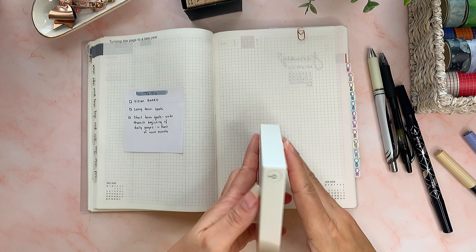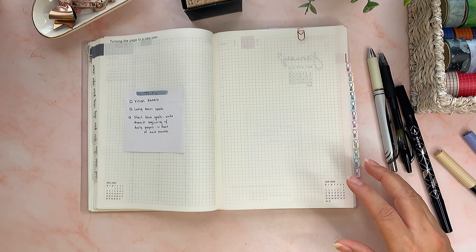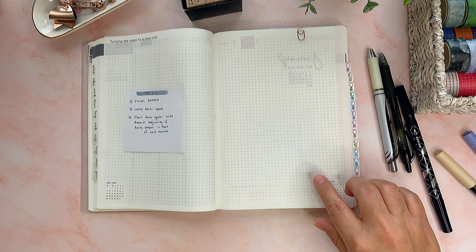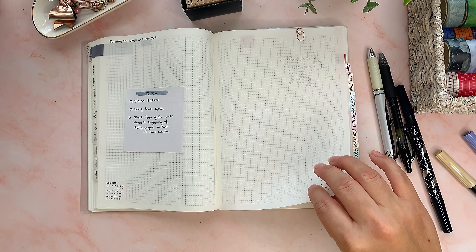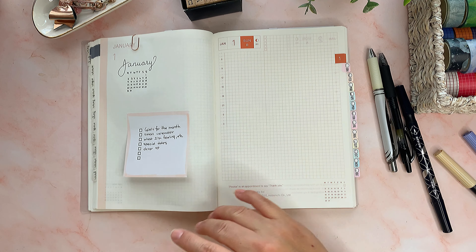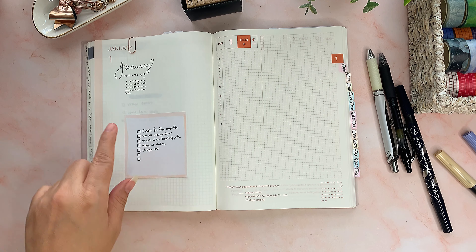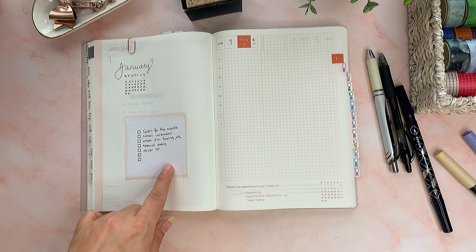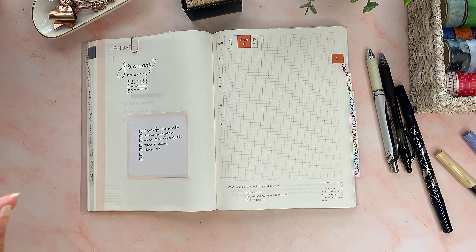I'd rather do things when I feel like doing them — I think I'm more productive that way. What I'm going to try is to write down what I'm doing each hour. The weeklies are done. We have two black pages and I put a Post-it there because I want to do my vision board on them. I'm currently using a printer that prints pictures on thick paper, almost like a real photo, and I don't think that'll work for this — I'll need to find something that prints thinner pictures.